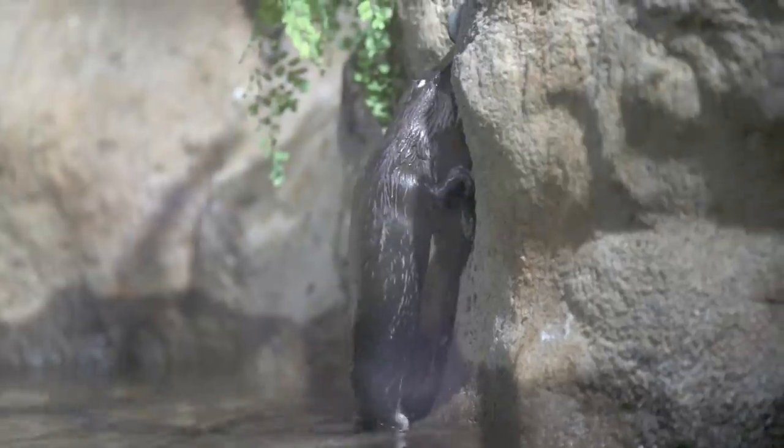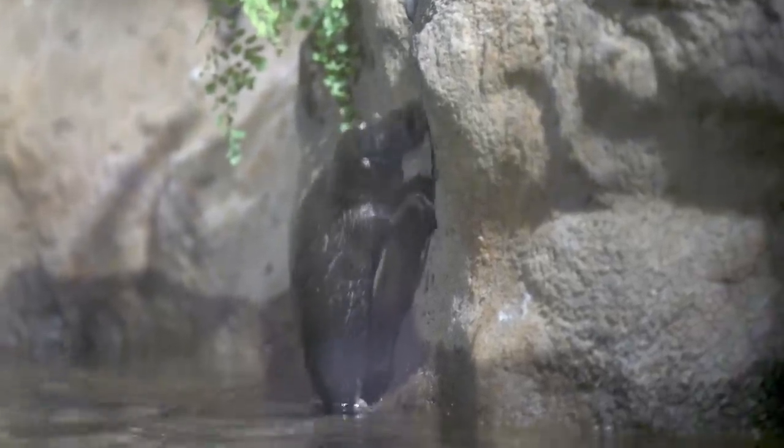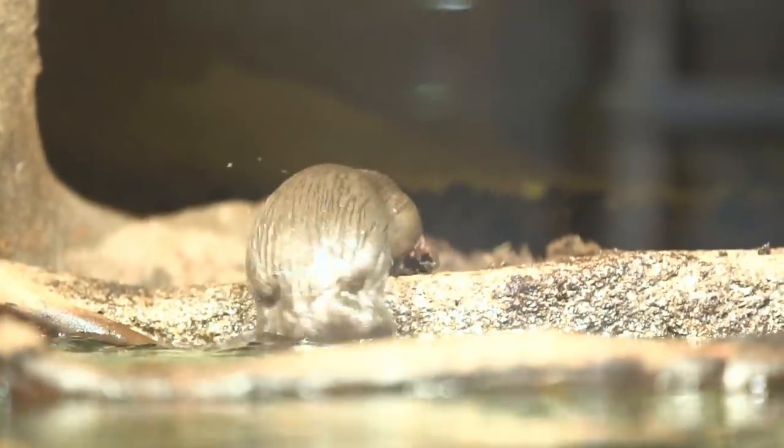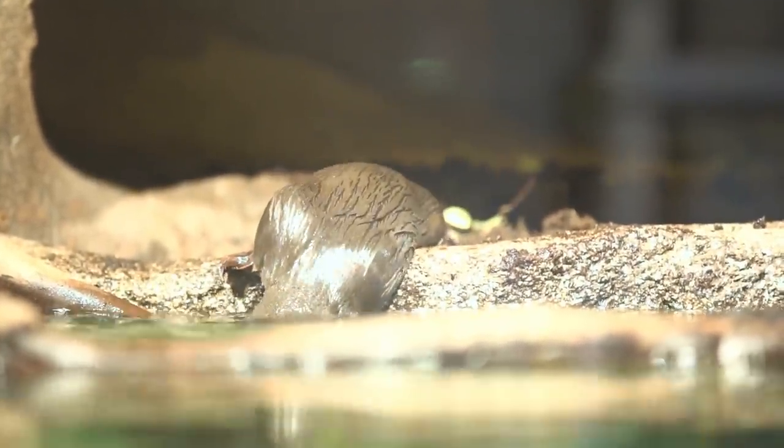These semi-aquatic creatures are perfectly built for life in water. They have webbed feet that allow them to swim effortlessly, while steering is done by their beaver-like tail. Folds of skin cover their eyes and ears to prevent water from entering, and the nostrils close with a watertight seal. In this posture, a platypus can remain submerged for a minute or two and employ its sensitive bill to find food.